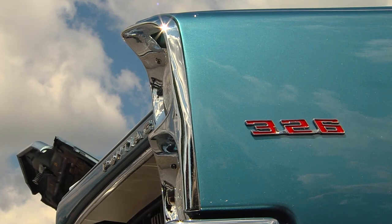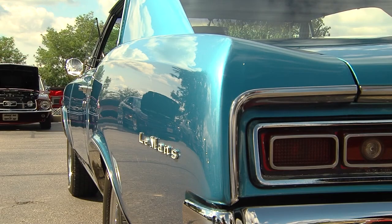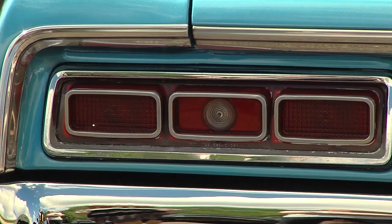What condition was it in when you found it? It was a completely original car, right down to the bias ply tires, original hubcaps. It had 22,000 original miles on it, completely original. It didn't run very good — it had sat for 10 years, so it needed a lot of work, but the body was gorgeous.